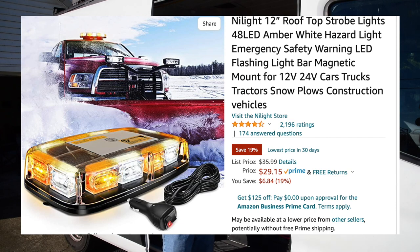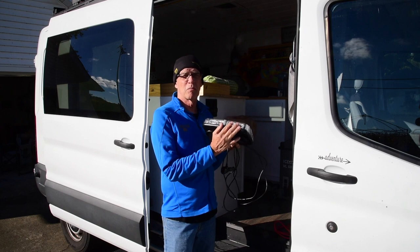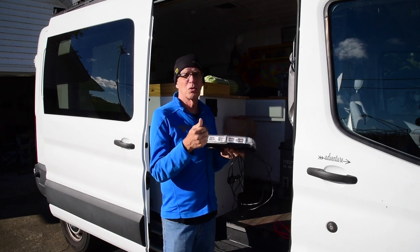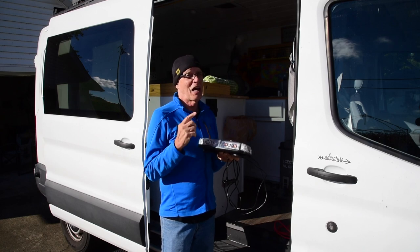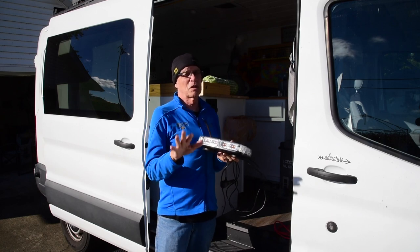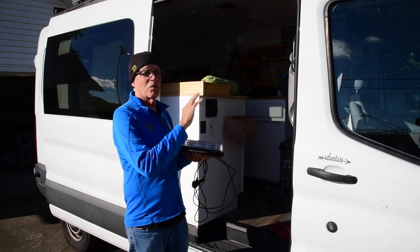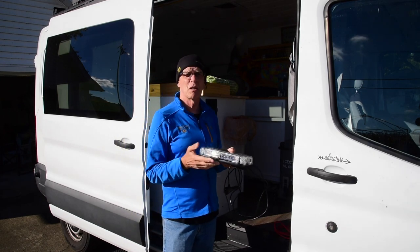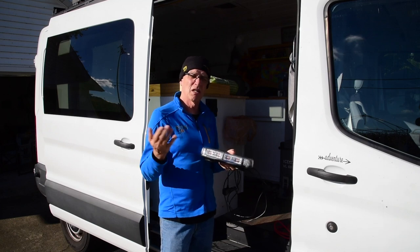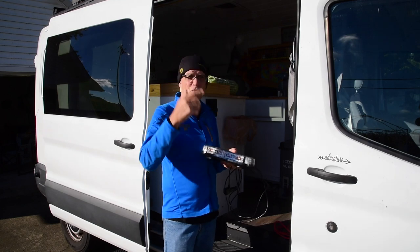They asked me which color and I said I want the amber. They actually sell a red-and-blue version and a blue version. It would not be good in Indiana to have the red and blue — that's for police — so if you were on the side of the road with red and blue they would definitely frown on that. The blue light is typically used by volunteer firemen; I have a son-in-law and his dad who are volunteer firemen, so they use one of those.